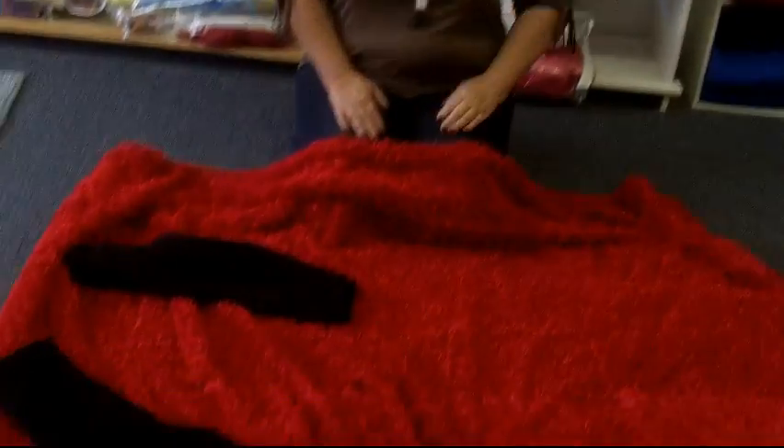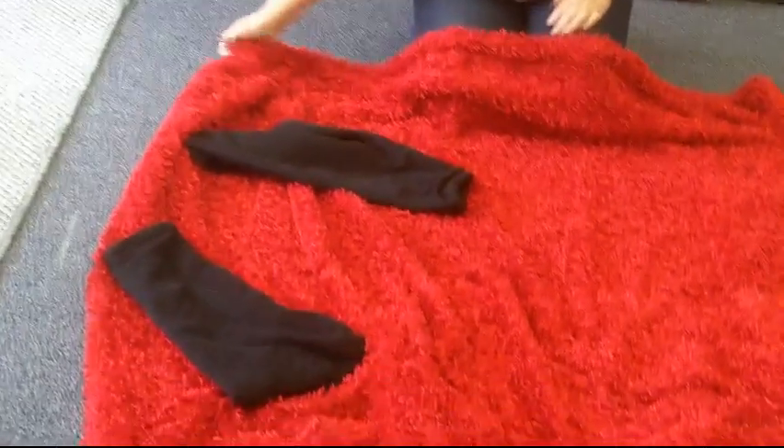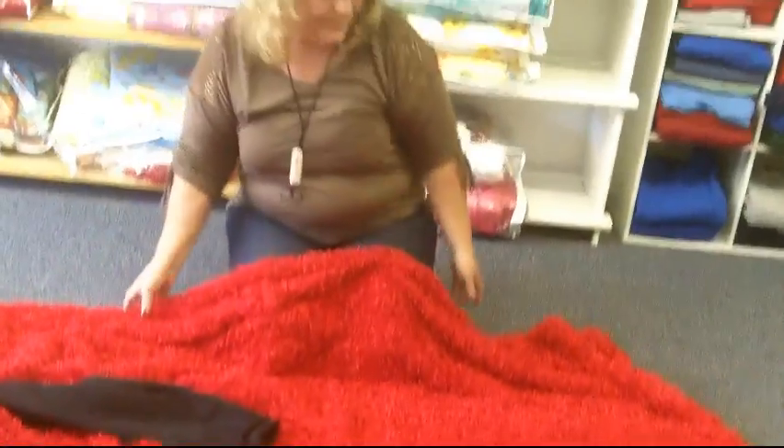This is Pam from the Pincushion in Price, Utah. We have this thing here on the floor that looks like a bear rug, but I'm sure it's much more than a bear rug, and Pam's going to explain to us what it is, how she makes them, and what you do with them.